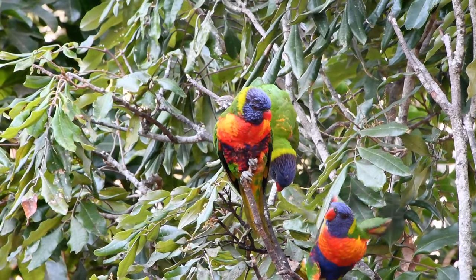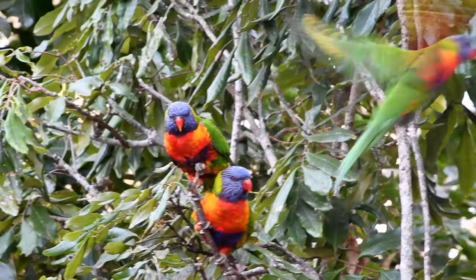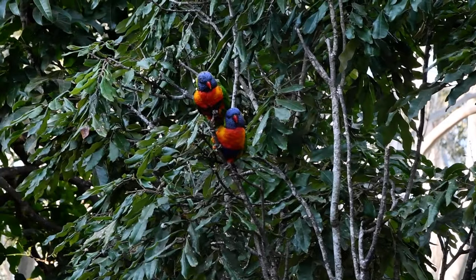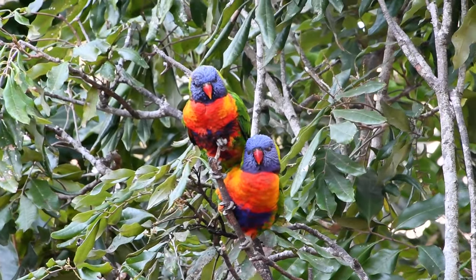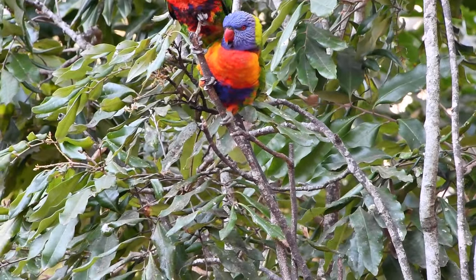These guys are nectivores, which means they eat things like nectar, pollen, soft roots, and some greens. We give them a special nectivore mix that is formulated especially for these guys, and we just give them a little bit in the morning and afternoon.